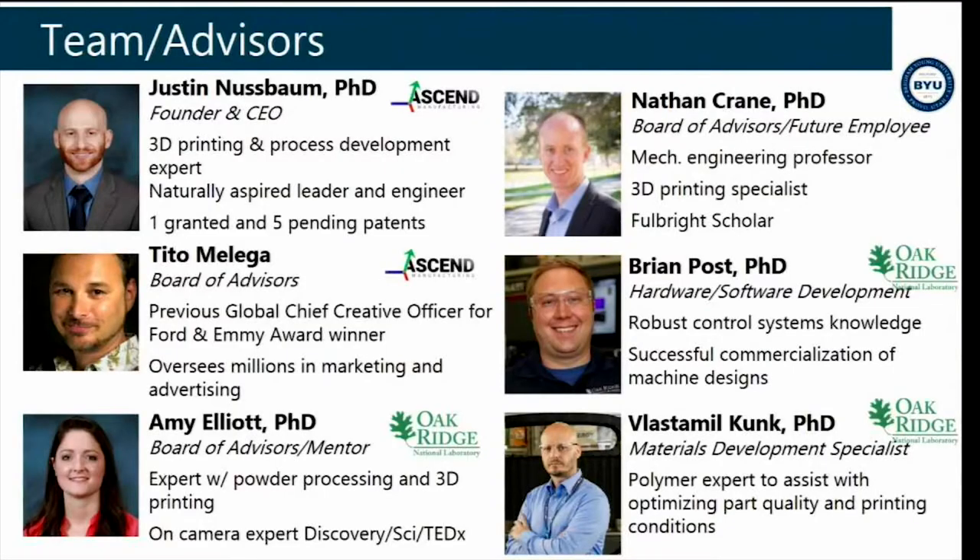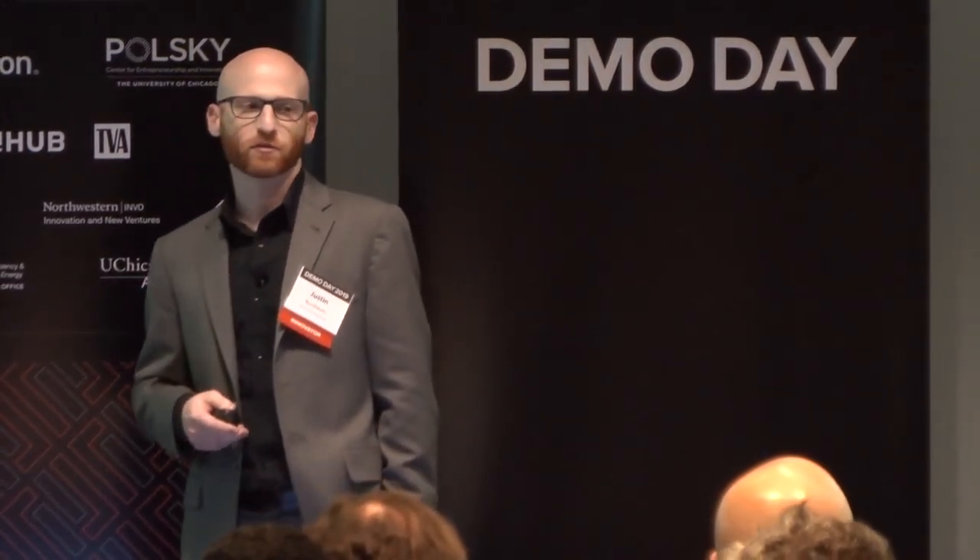We have a very high-caliber team of expertise helping take this technology to market, including the previous global chief creative officer of Ford, an Emmy Award winner, and experts in hardware design, machine design, and industrial controls. We also have a material development specialist helping us optimize printing parameters to verify every part created is of the highest quality. Thank you for your time — looking forward to speaking with you after these presentations.